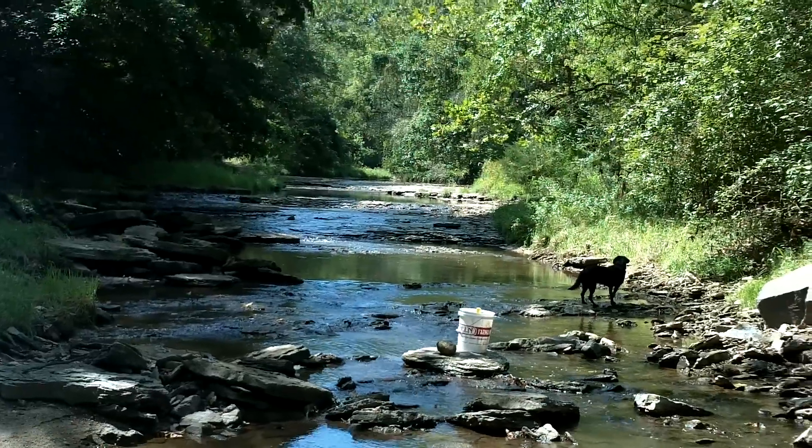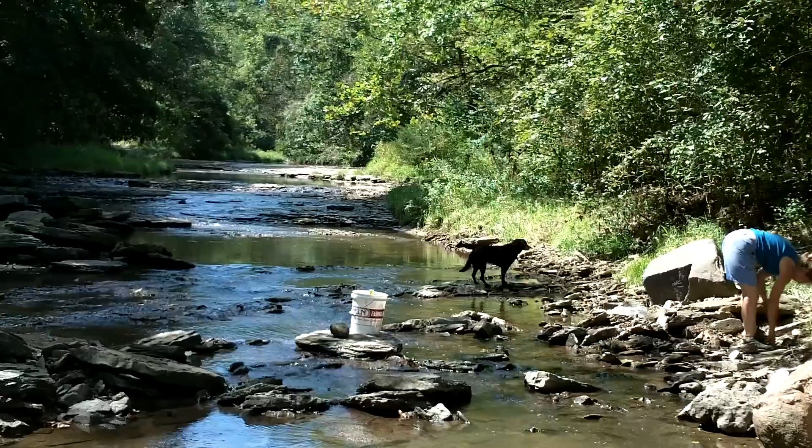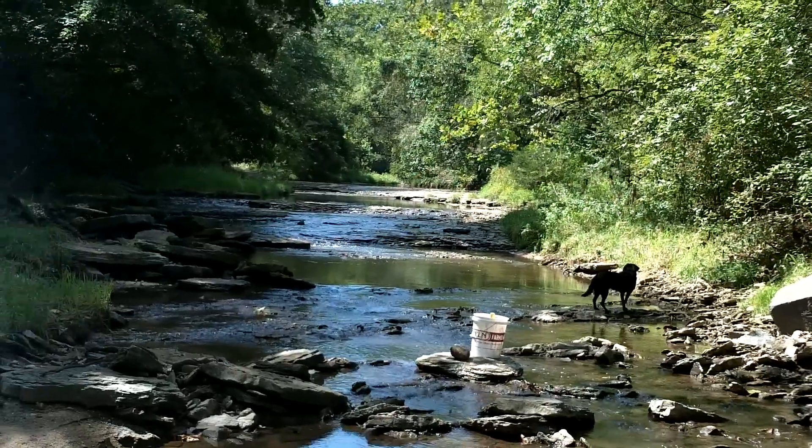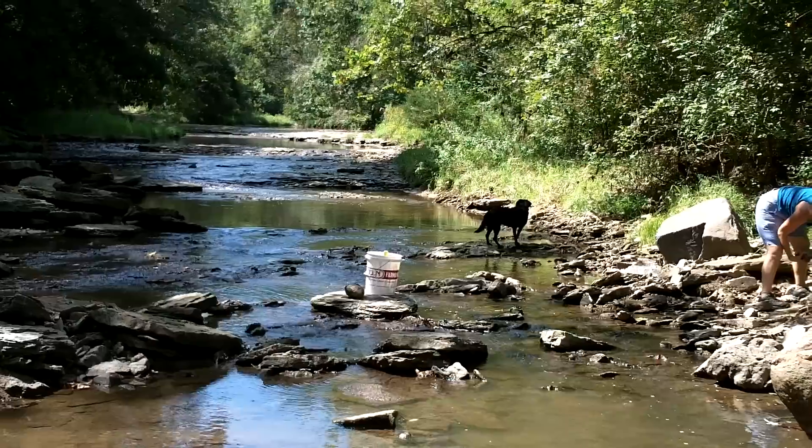Okay, here we are, same creek, another half mile down it. There's a clay bank upstream about an eighth of a mile, maybe not that far, and then all this limestone.